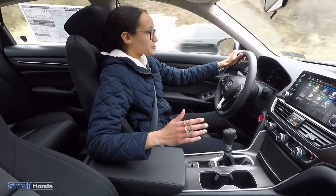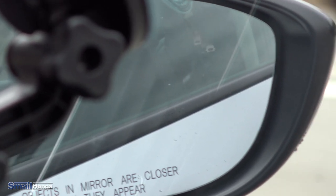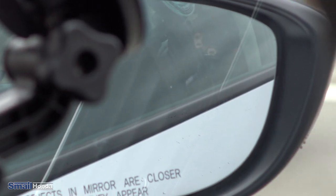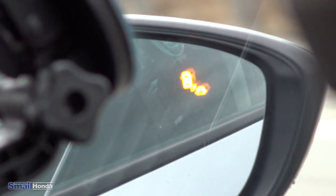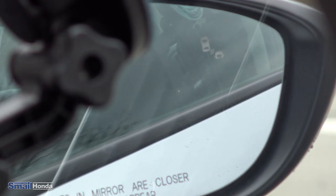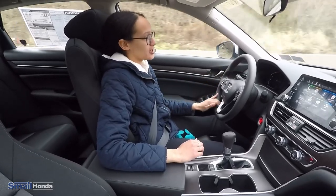We're going to try to pass the car in the right lane to demonstrate the blind spot sensing. Whenever there is a car in your blind spot, you can see in that right mirror a little diagram lights up. And if I turn on the turn signal, it'll actually beep at me to let me know not to cut over because there is a vehicle in my blind spot. After you clear that vehicle, the diagram goes off and you know it's safe to move into that lane.